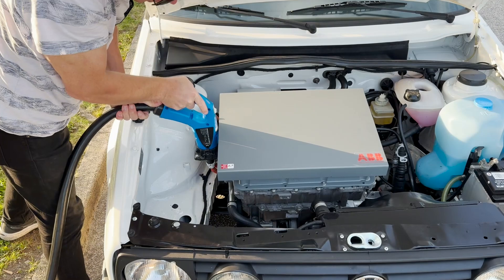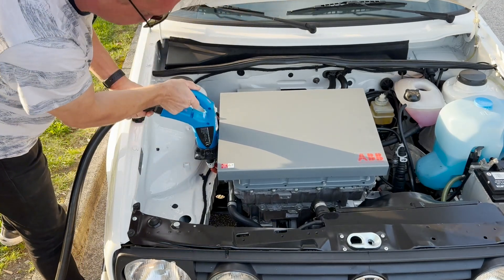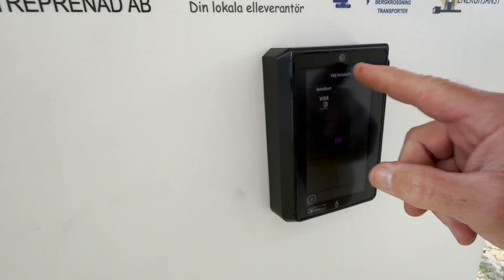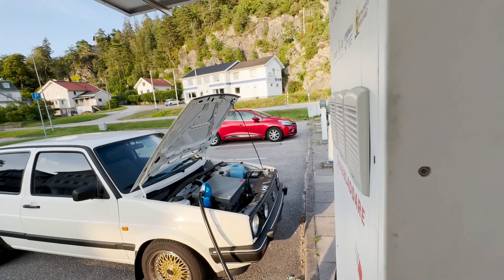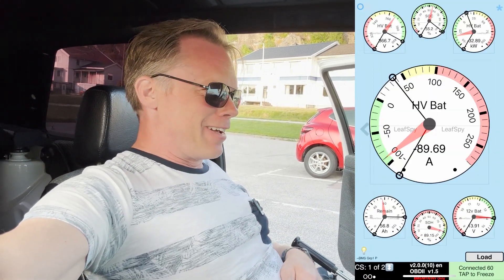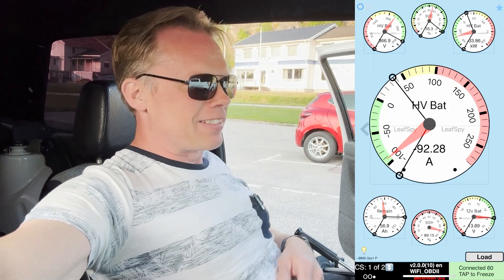It's a little tight but it will work. So now it's connected. We are now fast charging with around 32 kilowatts. Fast and fast — but it's 10 times faster than I am used to, so that's just great.